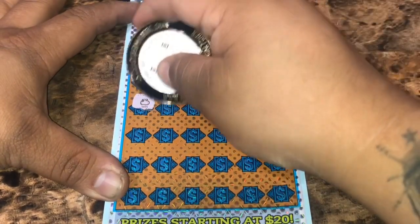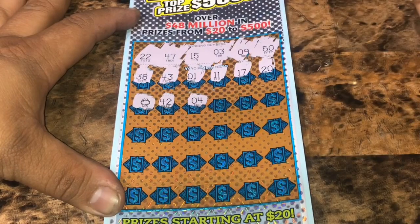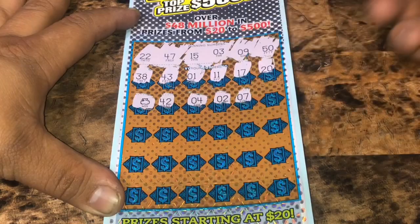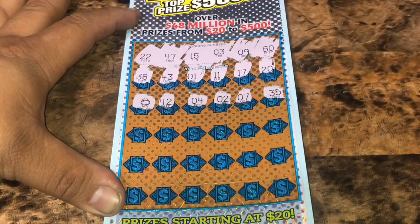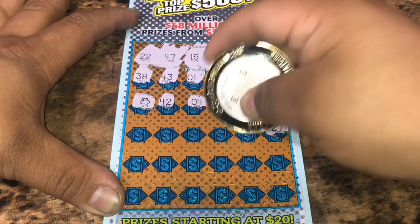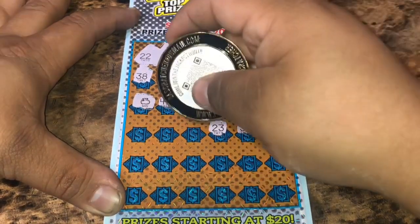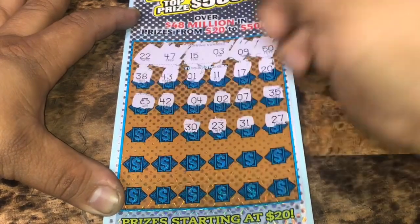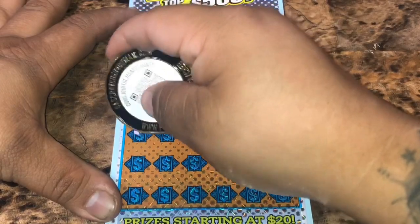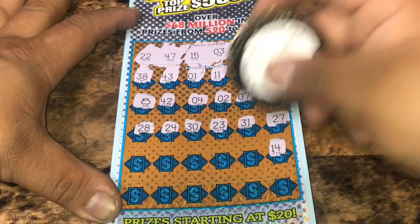We've got an auto win already. We've got 42. Number 4 is a $30 session. 7, 35, 27, we need 47, 31. 23, we've got 22, number 30, 24, 28.